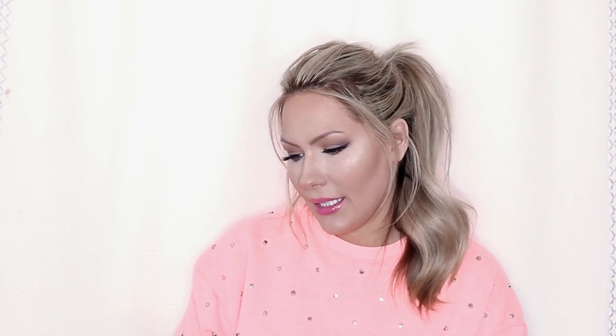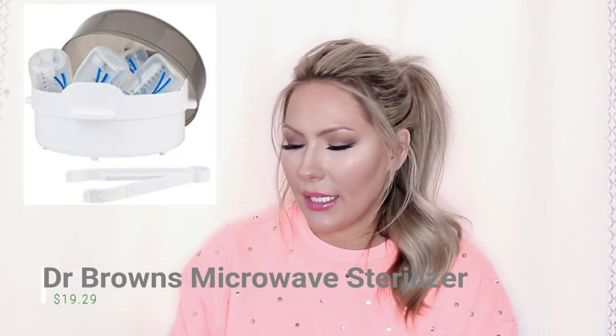The next I have is the Dr. Brown's bottle sterilizer. Sean uses it all the time. You put it in there for five minutes — you just add a little bit of water, and you can put not just the bottles but also pacifiers and stuff in there. You put it in the microwave for five minutes and it sterilizes everything.